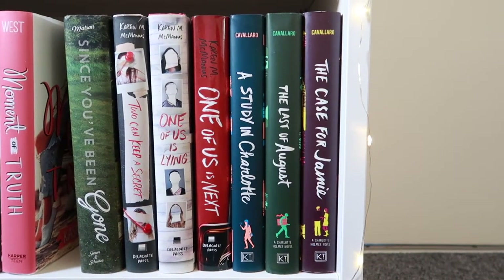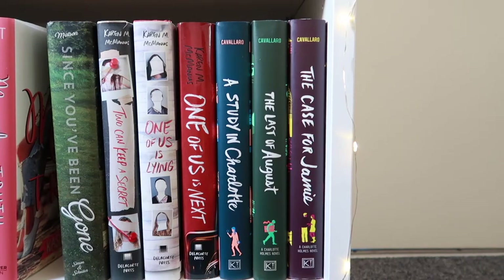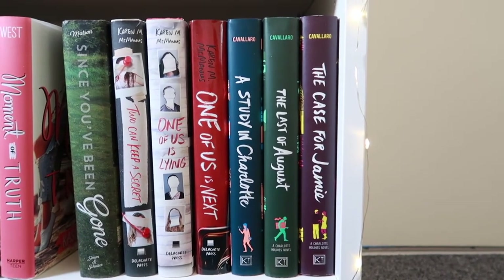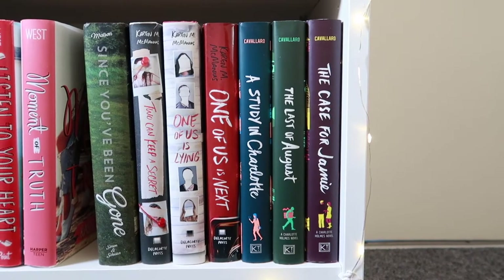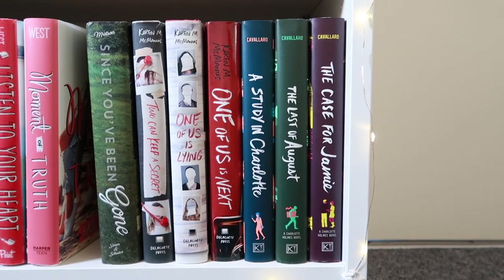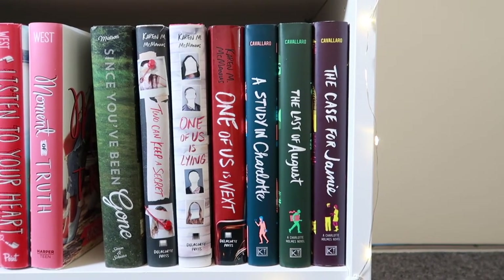And we end these shelves with A Study in Charlotte series by Brittany Cavallaro. I love this series — we follow the descendants of Holmes and Watson, and it's such a fun YA series. I absolutely love it and I have the fourth book just waiting for me to pick it up.